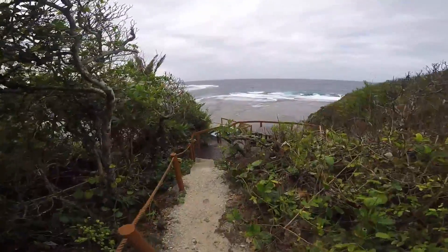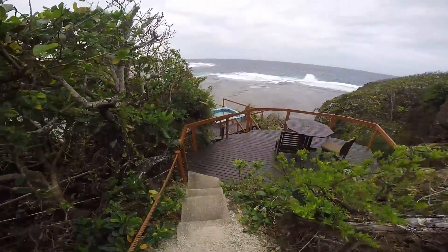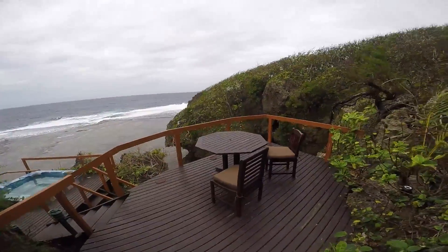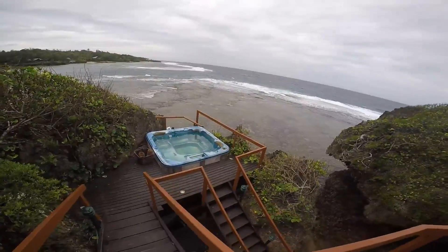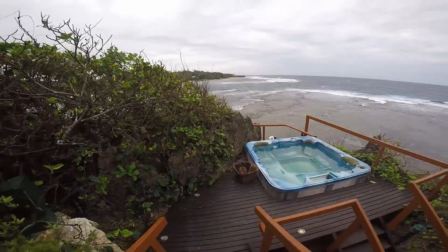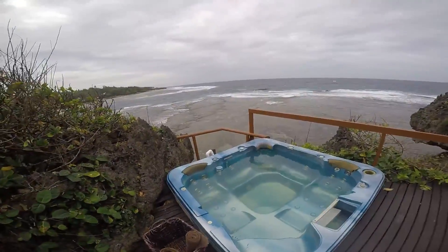Real nice setup here. You've got your own private jacuzzi, towels are already here — just show up when you want, flip the sign, and you're good to go.